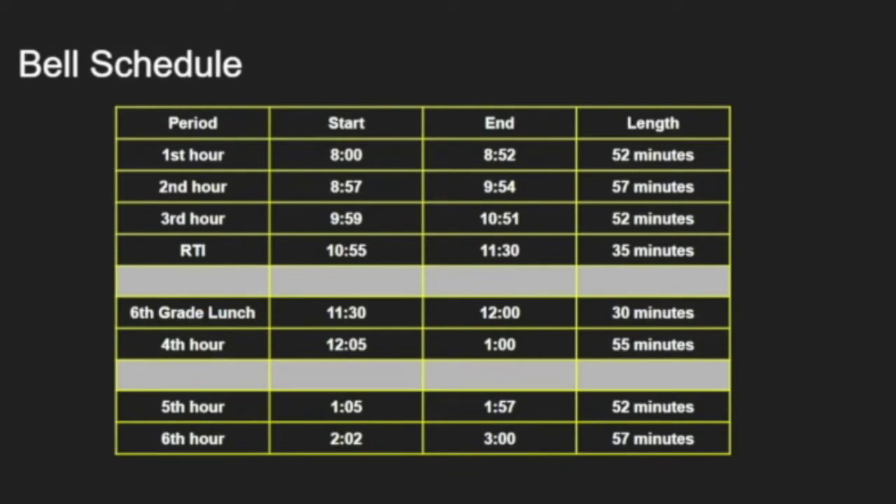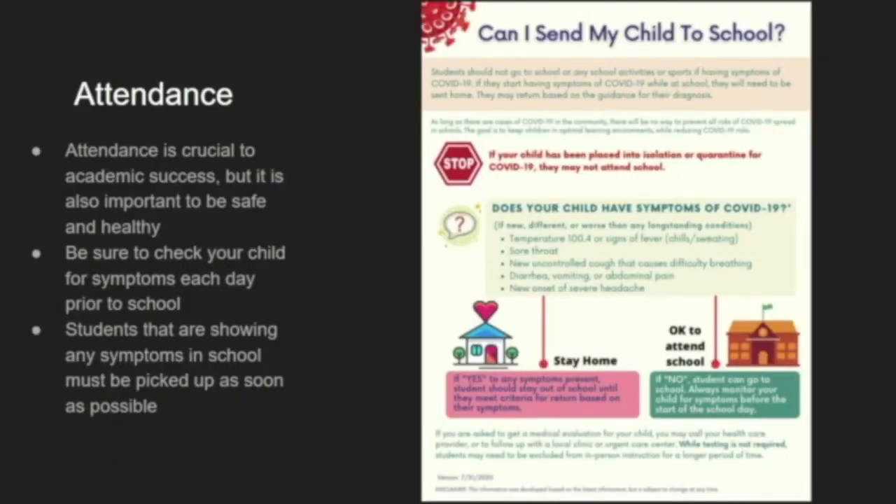Here is our regular day bell schedule. We have six classes per day and this year, with the exception of band, PE, or choir, all your classes will be in that sixth grade hallway, and each class is just shy of an hour long. Passing time between classes will look a little different this year because we're going to ask that you move directly to your next class. Any trips to the restroom or the office we will allow during instructional time, basically just to avoid crowding in the hallway.